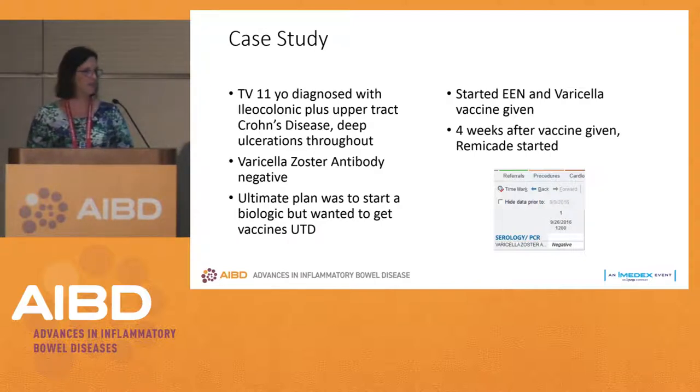Just another scenario where you could use enteral nutrition therapy. Those are all of my clinical scenarios.